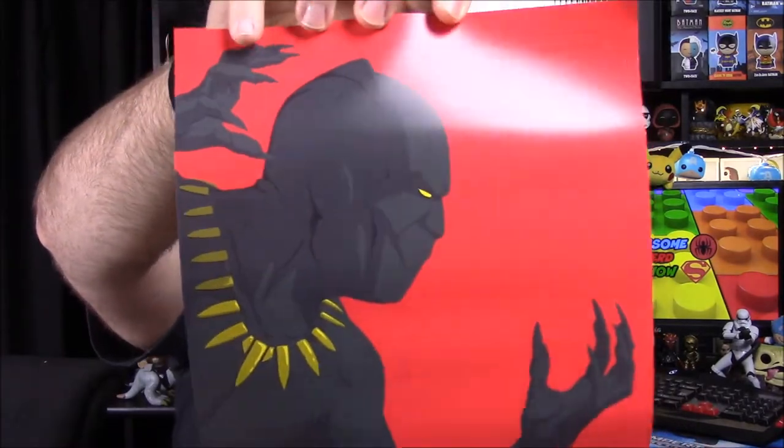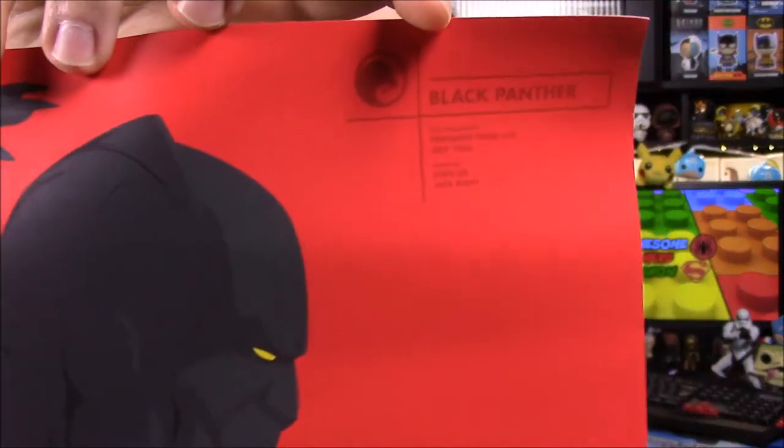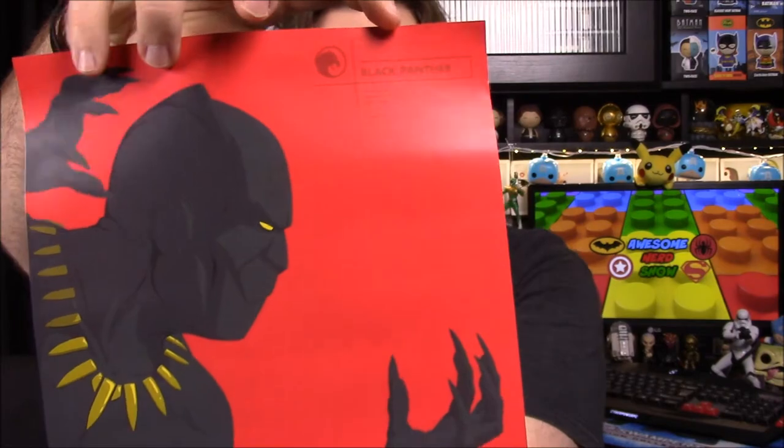Next up, it looks like we have a poster — oh, it's just a little print, and it's Black Panther. It's kind of a neat little picture — all-red background with Black Panther. It says Black Panther in the top corner, first appearance in Fantastic Four number 52 in July 1966, created by Stan Lee and Jack Kirby. It's small, probably an 8x10, so you can easily find a frame for it. That's really cool.